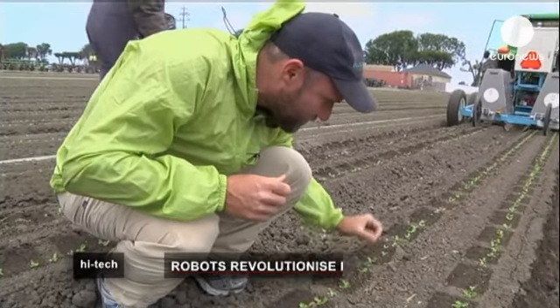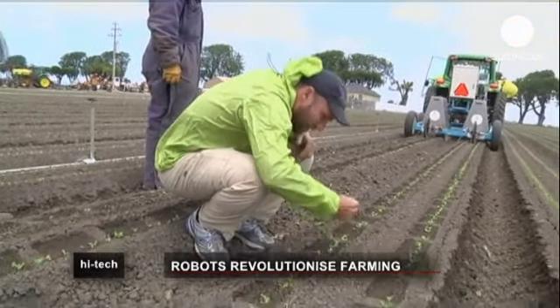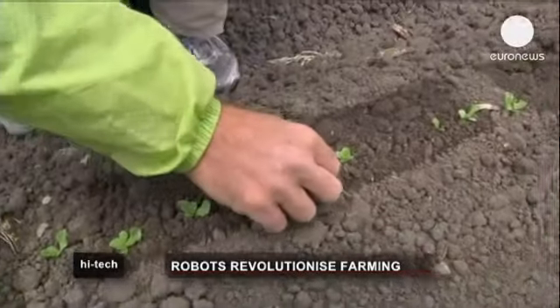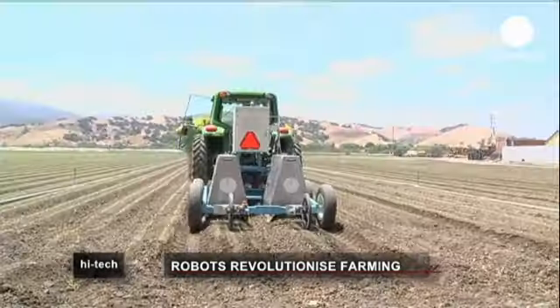The lettuce bot uses visual recognition software to identify which weeds to eliminate before squirting a concentrated fertiliser that both kills the unwanted buds and enriches the surrounding soil.